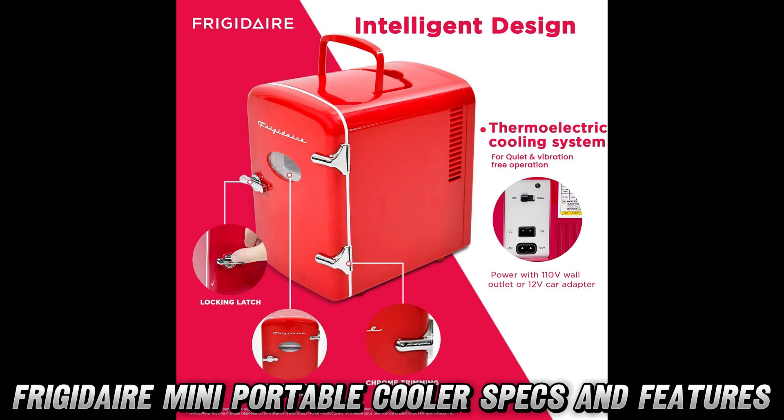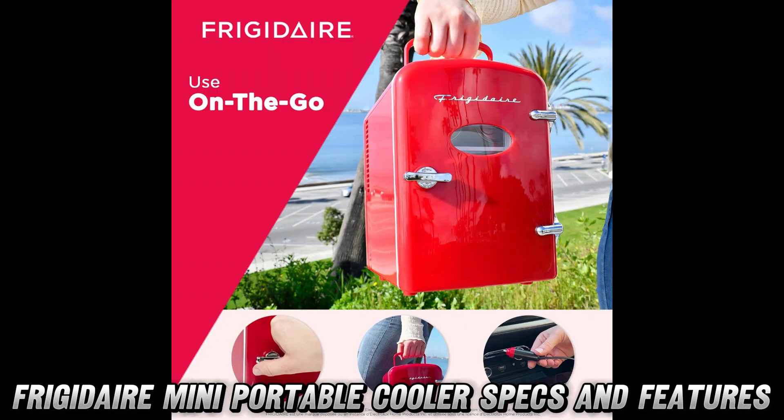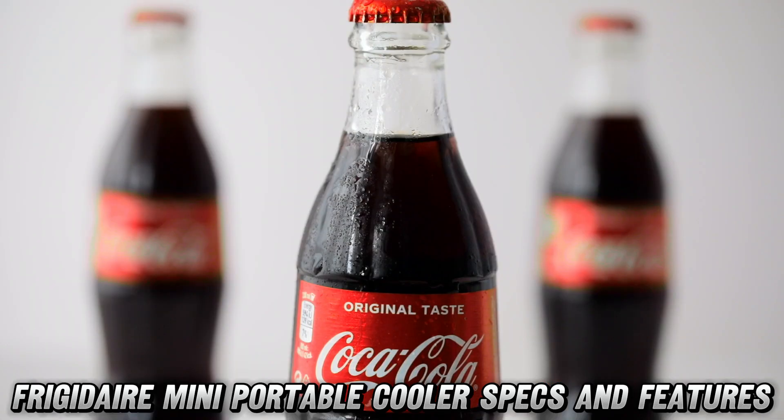But wait, there's more to this cutie than just drinks. Ladies and gents, let me introduce you to your new skincare best friend. Want that refreshing spa-like feeling? This mini fridge will keep your face masks, serums, and beauty tools perfectly chilled. Talk about luxury on a budget.